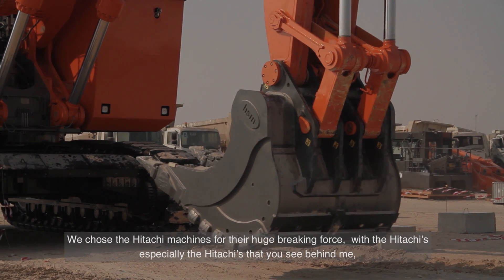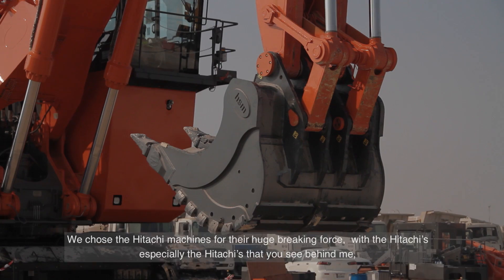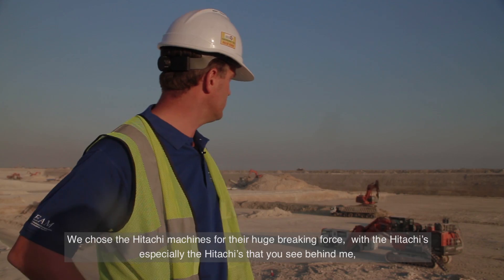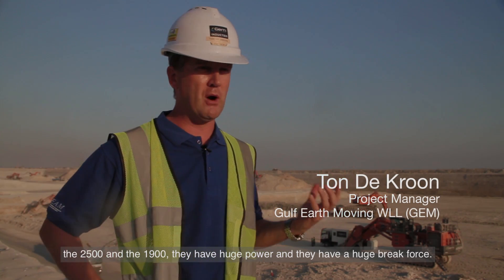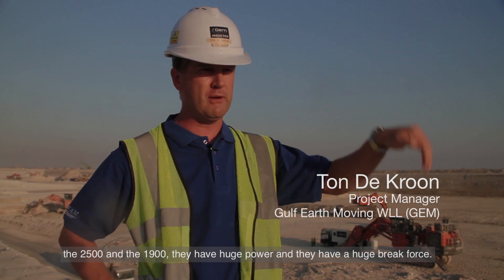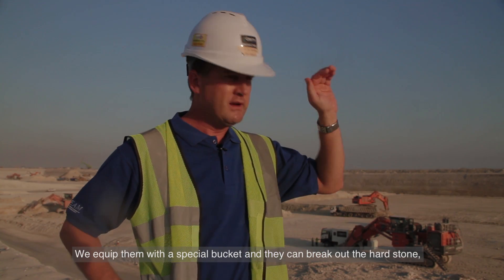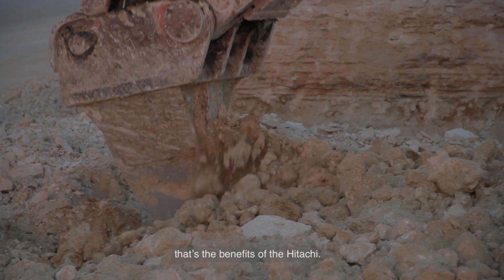We took the Hitachi machines especially for their huge braking force. With the Hitachis — especially the 2500 and the 1900 you see behind me — they have huge power and huge brake force. We equip them with a special bucket so you can break out the hard stone. That's the benefit of the Hitachis.